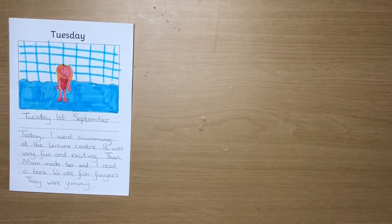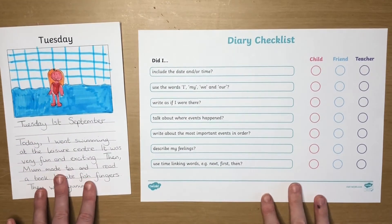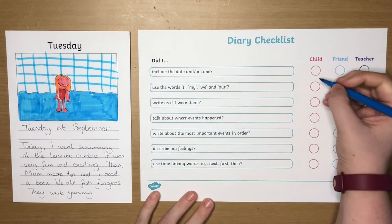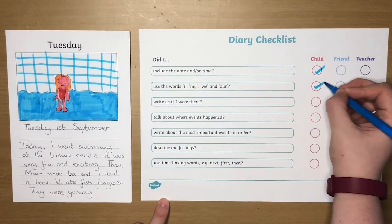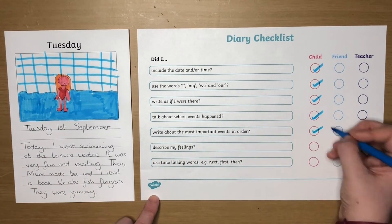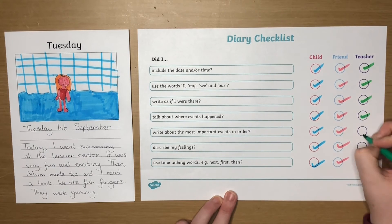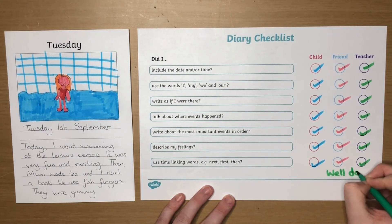We also have checklists for specific kinds of writing. This diary writing checklist includes all the features of a diary. If you're using this in a classroom it has a space for self checking, peer checking and teacher checking. This allows children to take ownership of their own work, and checking the work of others can help children develop a more critical eye over their own.